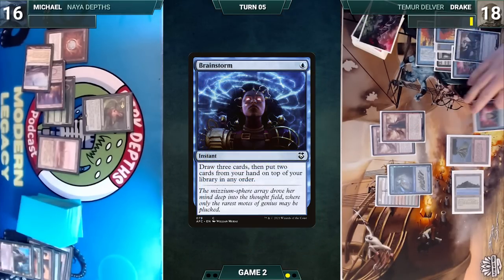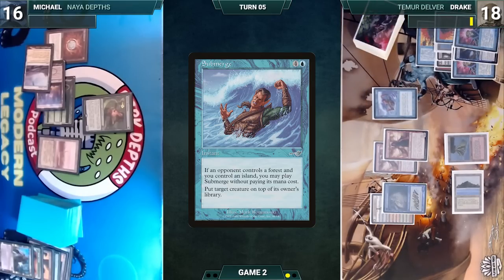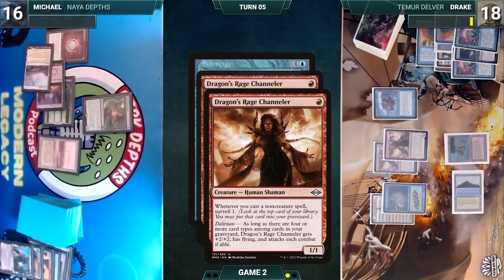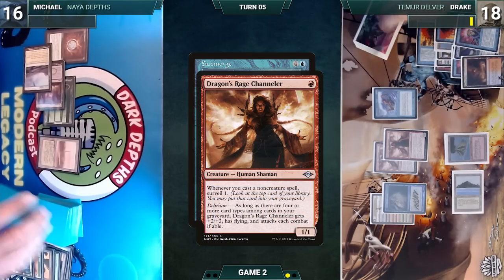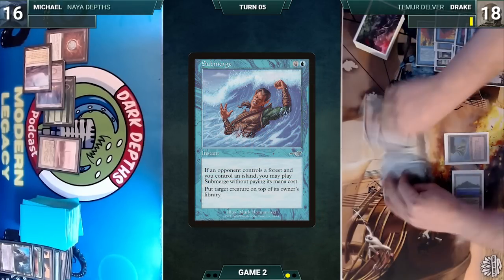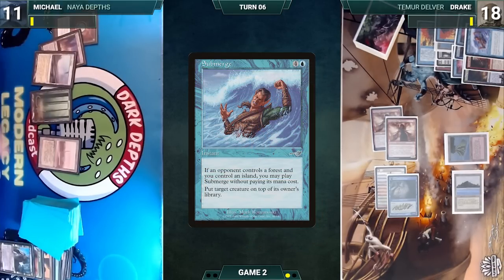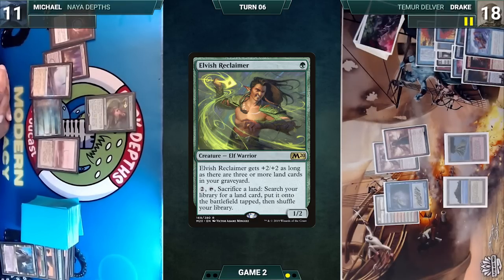Drake casts Submerge for its alternate cost targeting Elvish Reclaimer. Both Channelers trigger — Drake surveils one putting Scalding Tarn into his graveyard, surveils again putting Unholy Heat into his graveyard. He attacks Michael with everything (Michael takes it) and ends his turn. Michael draws and recasts Elvish Reclaimer, then passes.